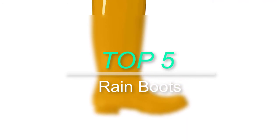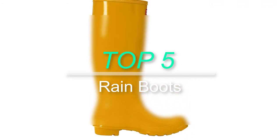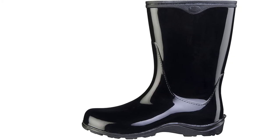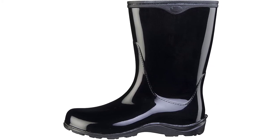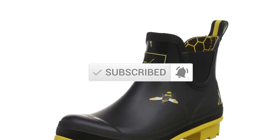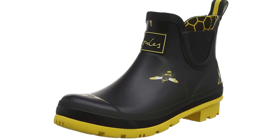Hello everyone, welcome back to our new video. In this video, I will give you more information about the top 5 best rain boots that are available on the market. I try to cover popularity, quality, price, durability, user opinion, and more. If you need more information about these products, please check the link in the description section below. Don't forget to subscribe to this channel for future videos. Let's start this video.